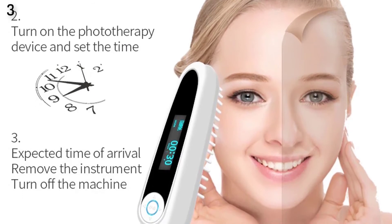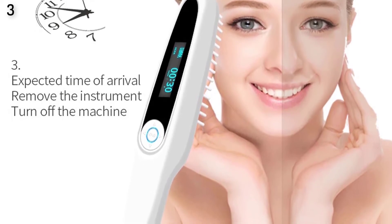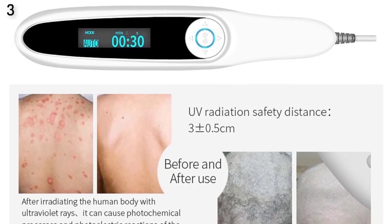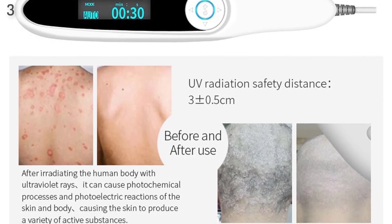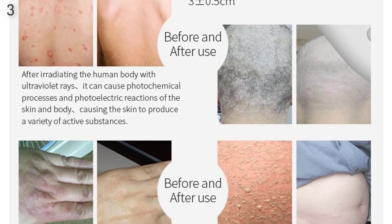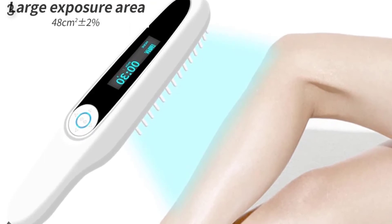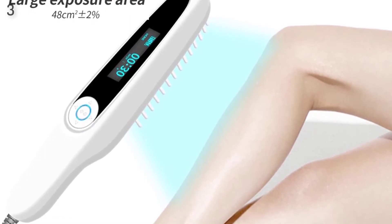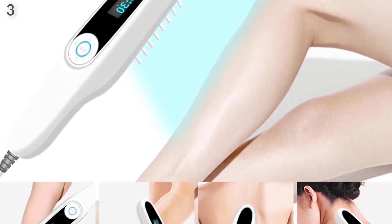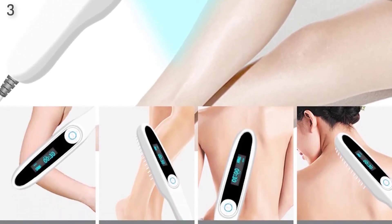How to use an ultraviolet phototherapy device: 1. Before treatment, for patients with psoriasis, first remove the scales on the surface of the skin lesion by bathing for 15 to 20 minutes. 2. During treatment, initial period: start with 15 seconds of irradiation time. If the skin does not show erythema or burning sensation the next day, increase the exposure time by 15 seconds in the next irradiation. Follow this process, increasing 15 seconds each time until the skin appears with mild pink erythema, then stop increasing the time and continue at that dose. Once every 2 to 3 days is advisable.